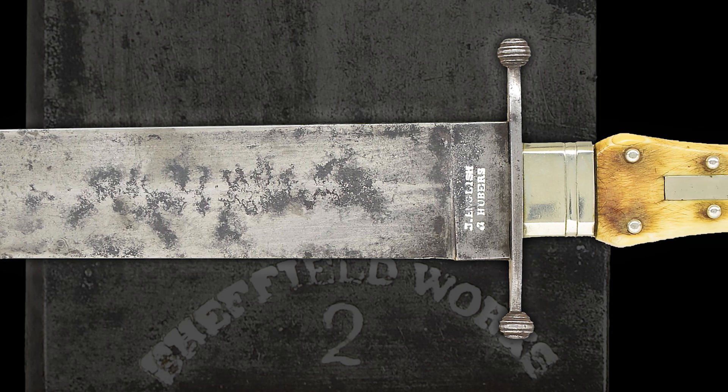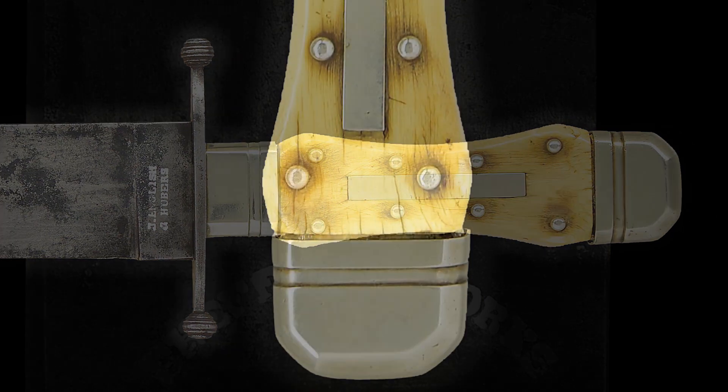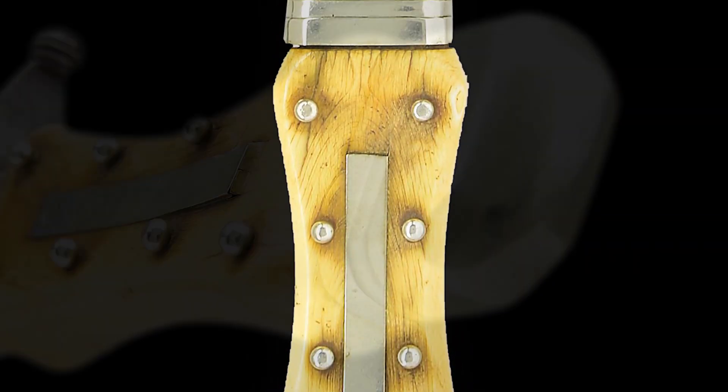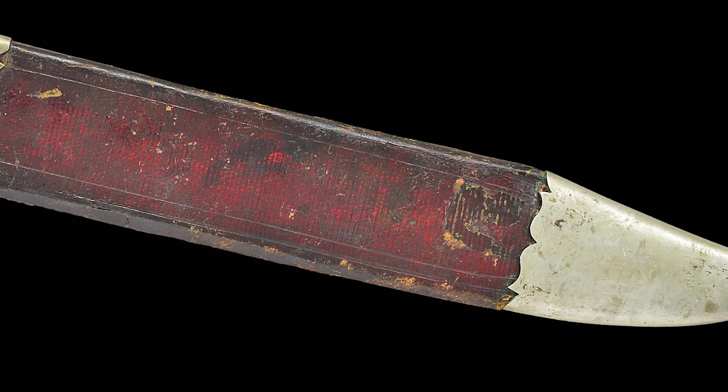This is a very distinct, scarce, and popular pattern with distinctive wasp waist, silver studded ivory grips with German silver pommel and ferrule, and it is accompanied with a vintage German silver mounted sheath.